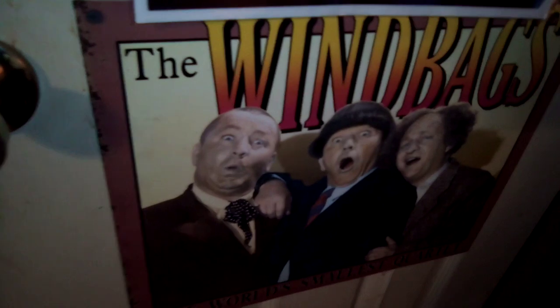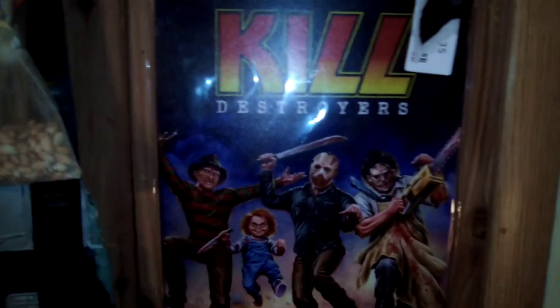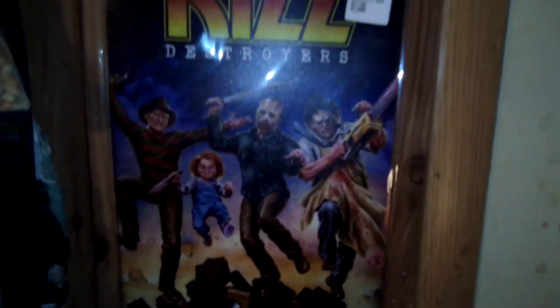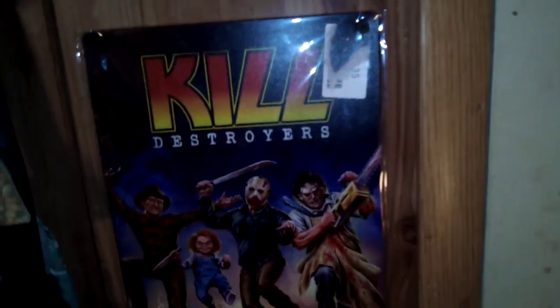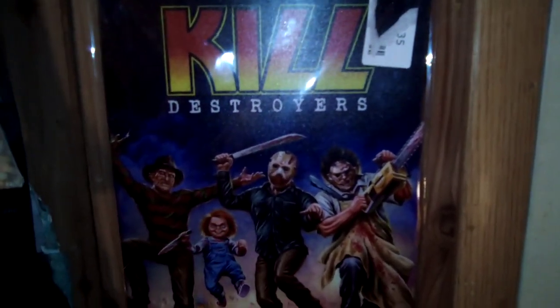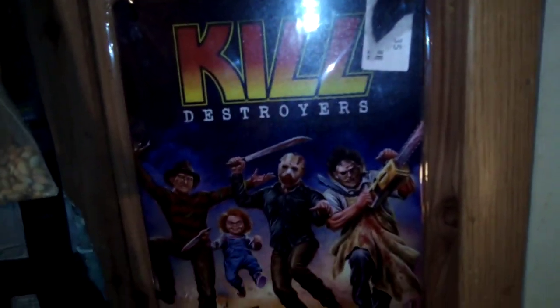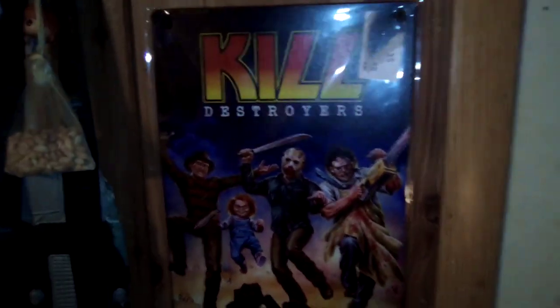But that's not all — I also have a Three Stooges sign right there. It says the world's smallest quarry on there with the Three Stooges — it's pretty cool. Next up is this Kill Destroyers one, which has horror characters on it — sort of a parody on Kiss Destroyer. If you're a Kiss fan and a horror fan, you would love this.